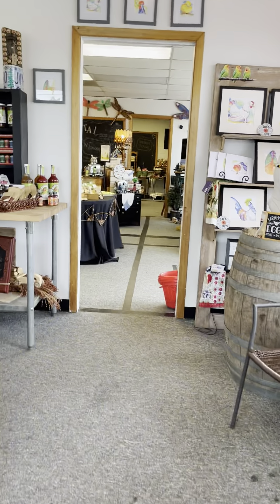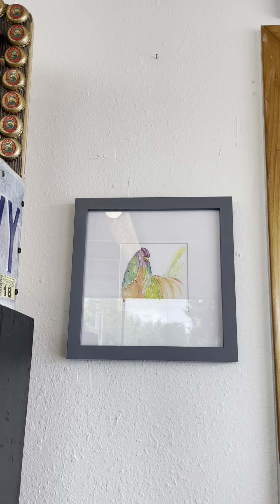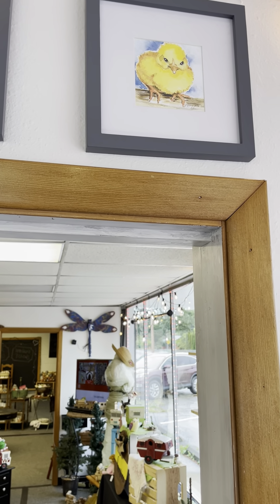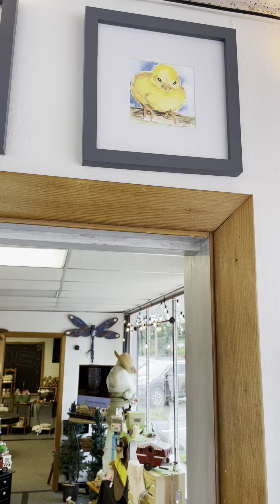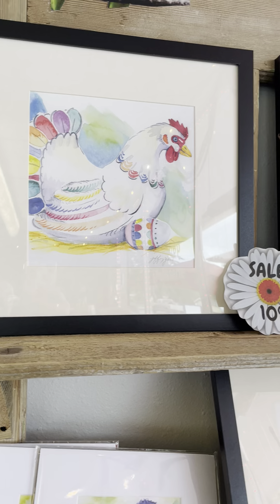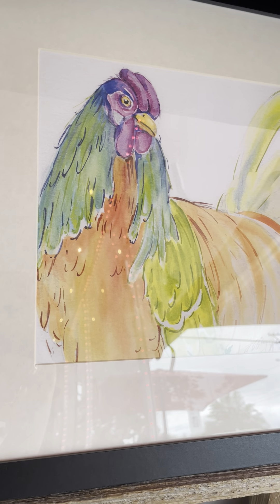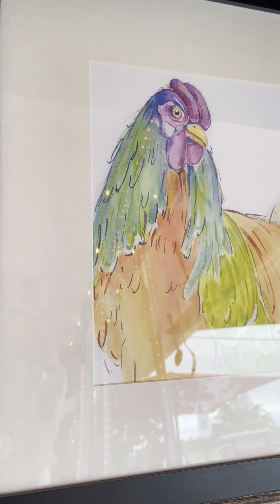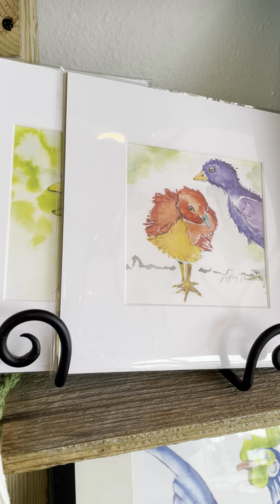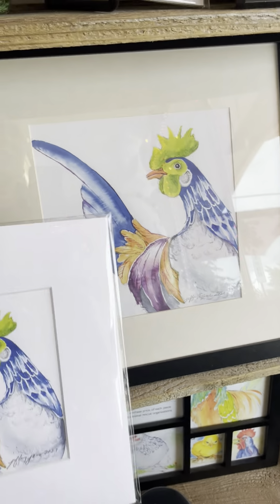We have these smaller ones — excuse the glare — that are in glass and framed. It's kind of hard to get the ones up high on camera, so you've got to come in. I love this little baby chick — it's just so adorable. Grumpy chick! That's before she's had her coffee in the morning. And the Easter egg chicken. This is a print of the original that we looked at a few minutes ago, so the print will not have the shimmery effect like the original does — that's the difference. And then some are just matted, so you can leave them like this or put them in a frame of your choice.